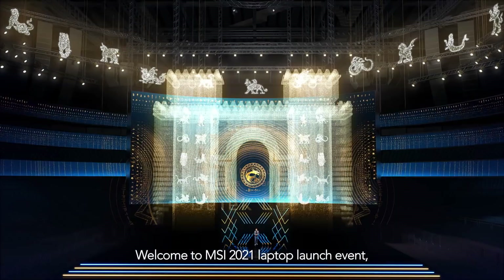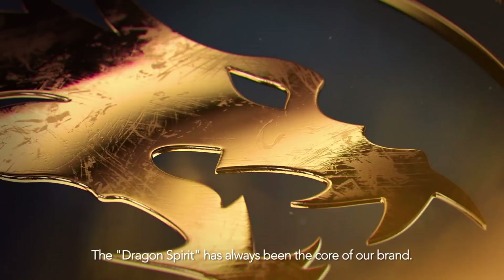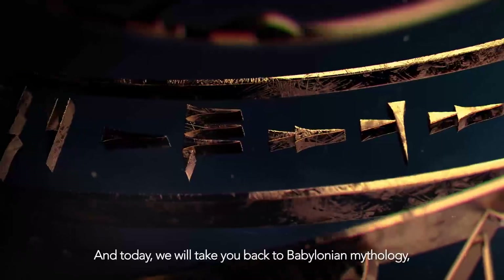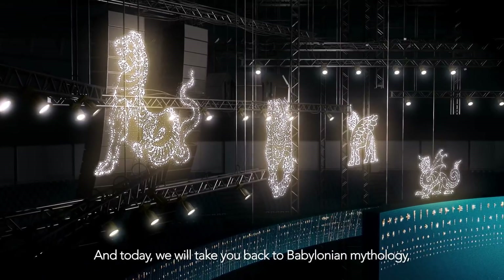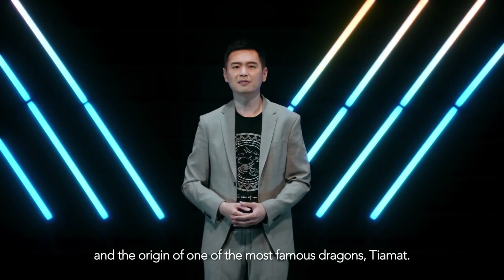Welcome to MSI 2021 Left Top Launch Event. I'm your host, Derek Chen. The dragon spirit has always been the core of our brand, and today we will take you back to Babylonian mythology and the origin of one of the most famous dragons, Tiamen.